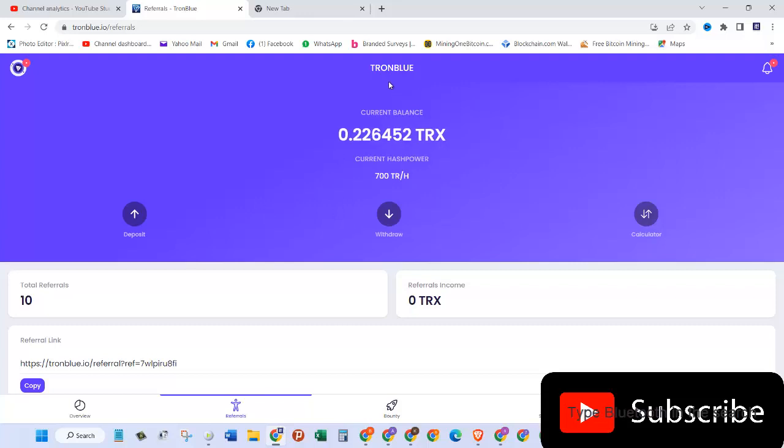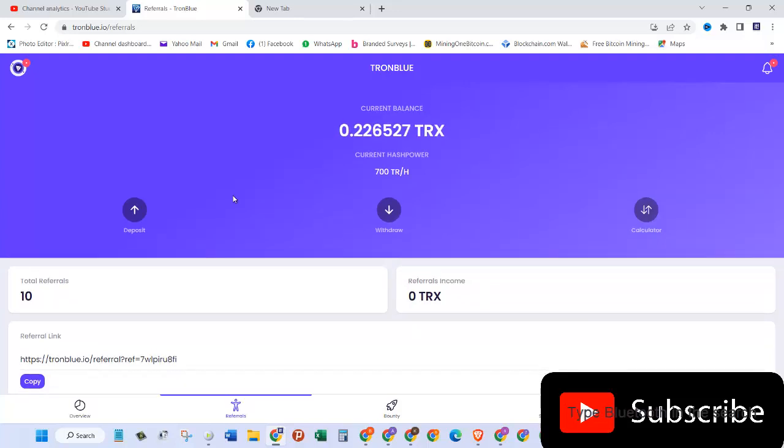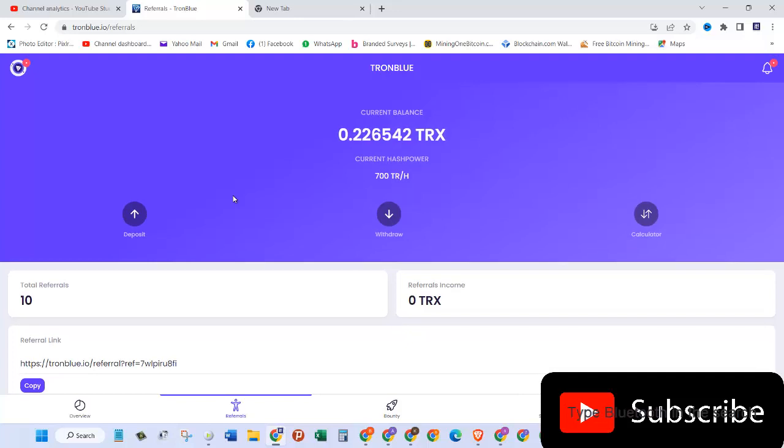Yesterday I reviewed this new website called TronBlue.io and we discussed whether this website is legit or not. We also said that it's only been three days that this website is on and it probably will go for three to four weeks. Right now I have around 10 referrals, so I just wanted to see whether this website is really paying or not.